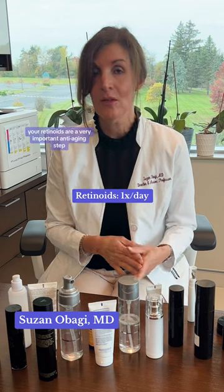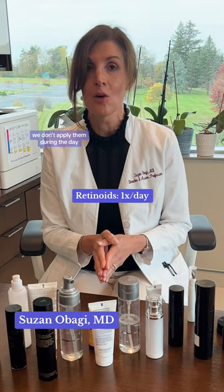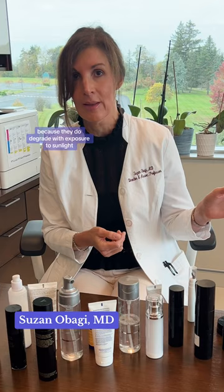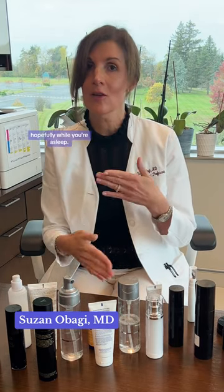Retinoids are a very important anti-aging step and those should go on every single evening. We don't apply them during the day because they degrade with exposure to sunlight, but we put them on at night because they're going to do their work hopefully while you're asleep.